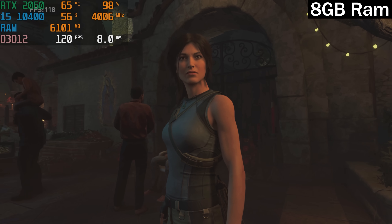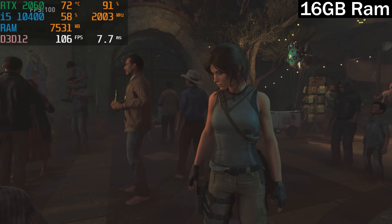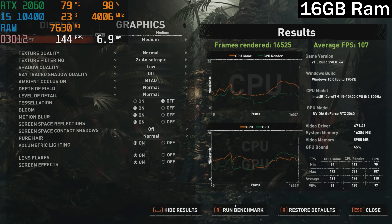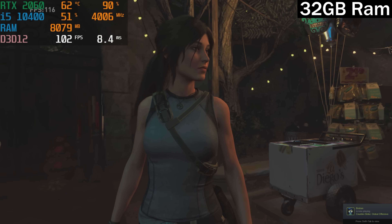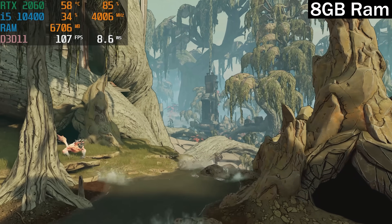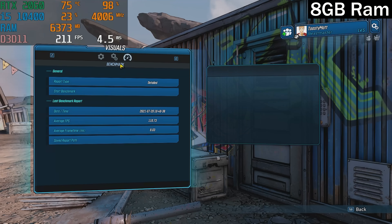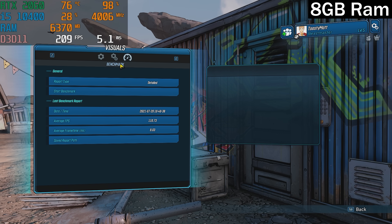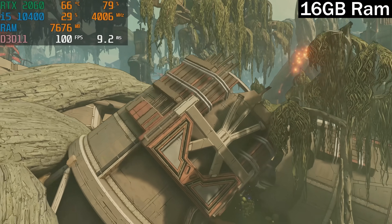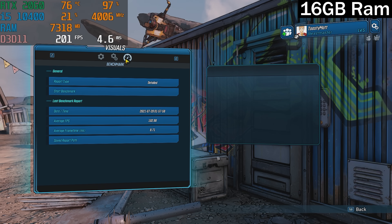Now the built-in benchmark games: Shadow of the Tomb Raider and Borderlands 3. Shadow of the Tomb Raider with 8 gigs of RAM averaged 111 FPS, with 16 it averaged 107, and with 32 it went back up to 111 — very weird results, likely because the system is bottlenecked by the GPU or CPU. Similarly, Borderlands 3 with 8 gigs got 110 FPS average, with 16 gigs we got 102 after running that test multiple times, and with 32 gigs we were at 107. So apparently 8 gigs of RAM outperformed 16 and 32 in Borderlands 3.